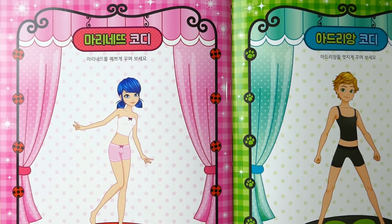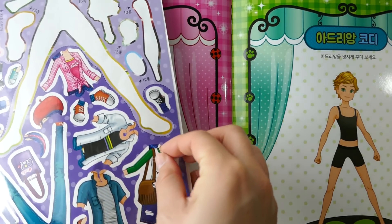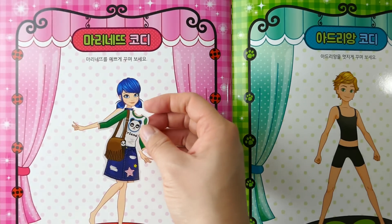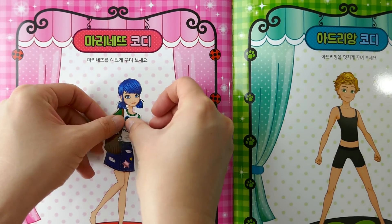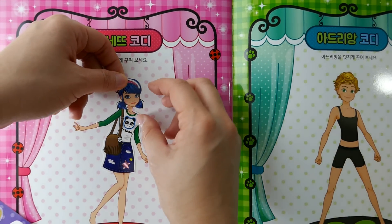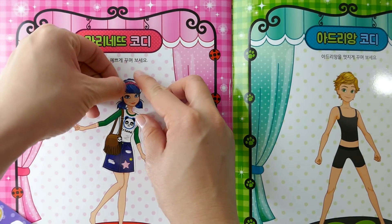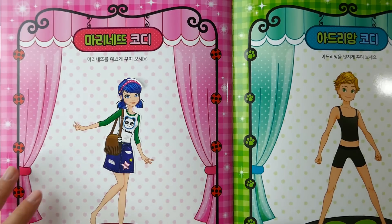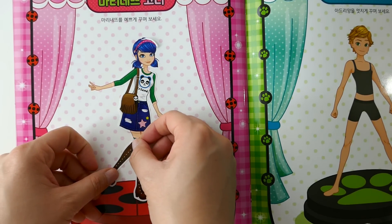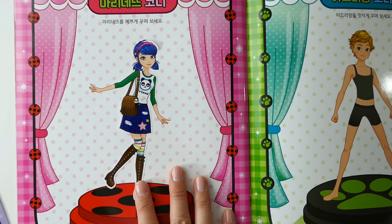All right, now we get to play dress-up! I think Marinette would look really cute in this outfit. Let's even add a little headband — there! And let's even give her some new shoes. Oh my gosh, how cute is she? Look at this!